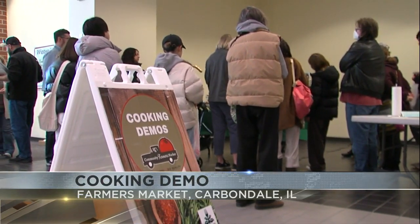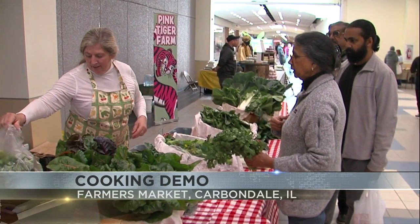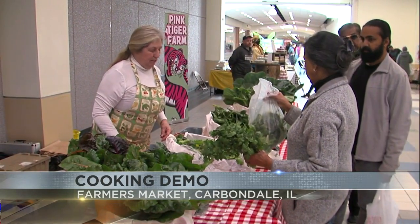Throw in a recipe while you're at it. The winter market at the mall is every Saturday from 10 to 1 p.m. through March. You can bring the kids out next week for a DIY bird feeder and bracelet class.